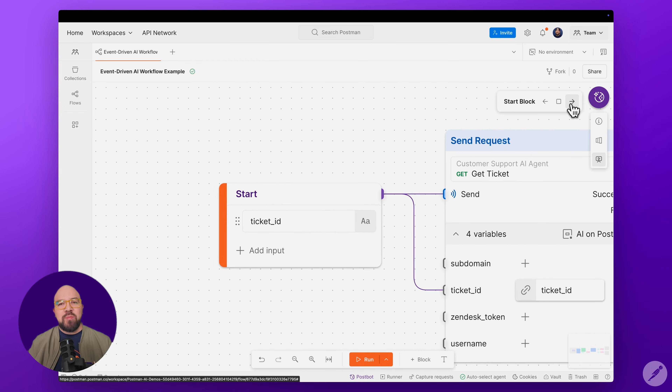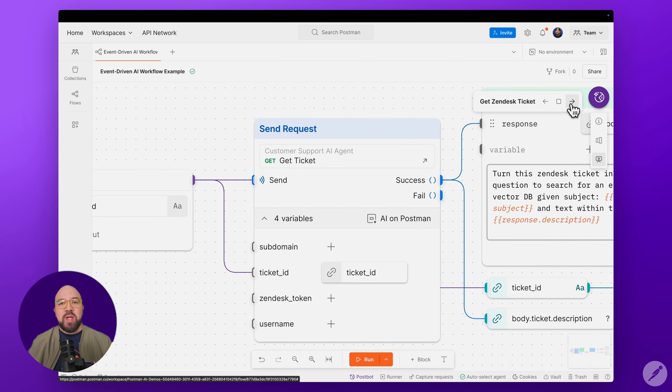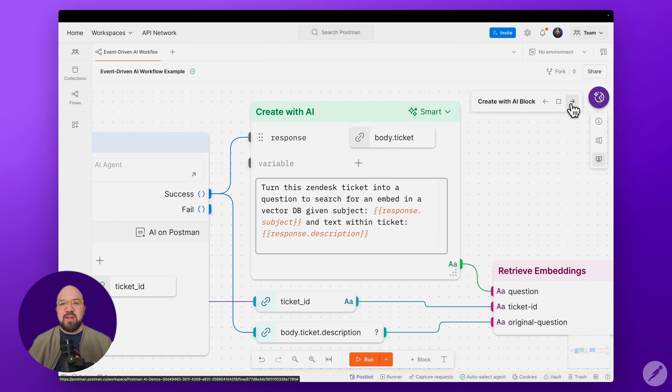The workflow could be triggered by a Zendesk webhook providing a ticket ID. With the ticket ID, we get the information on the Zendesk ticket. After retrieving the ticket metadata, we use the Create with AI block to normalize the query for semantic search.